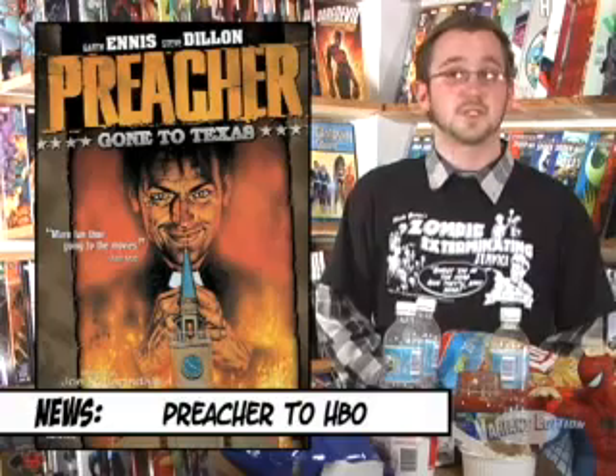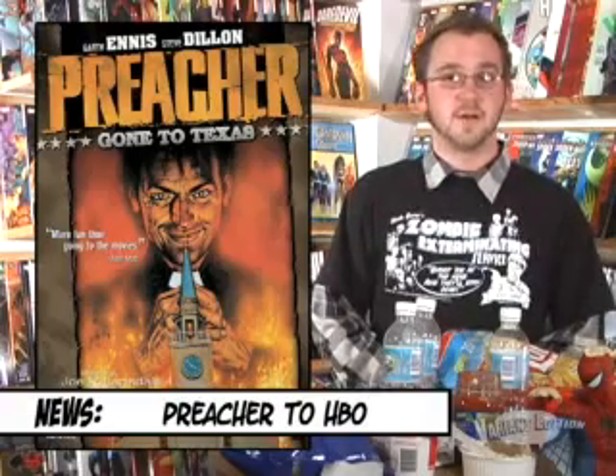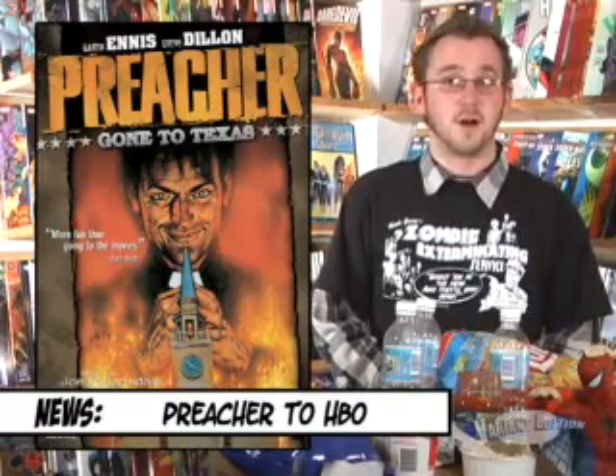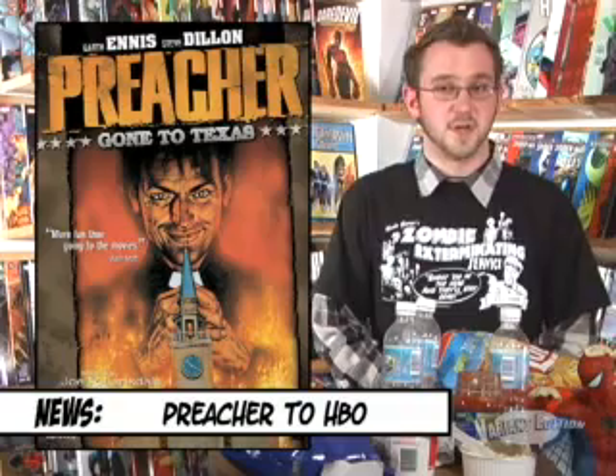According to The Hollywood Reporter, DC's Vertigo comic Preacher will be adapted by HBO as a series. Preacher is about a down and out Texas preacher who is possessed by a supernatural entity. With his new power, the preacher sets out on a journey across the US to find God, accompanied by an old girlfriend and a hard-drinking Irish vampire. With any luck, since it's going to be on HBO, Ennis fans won't be disappointed. And for those who aren't Ennis fans, it's got a drinking Irish vampire in it.